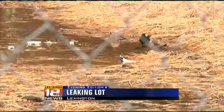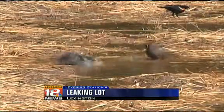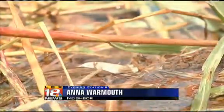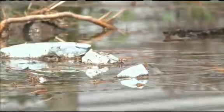This empty lot had a home on it just last week. Today, it's a home to the birds. The birds are loving it — they're taking baths every day. But Anna Warmoth is not loving it. It's like a little creek coming down through here. The water's been leaking out onto her neighboring property since the house was removed last week and the lot has been collecting water since.